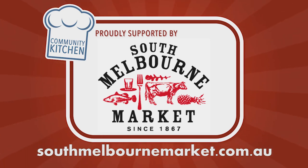This program was proudly brought to you by the South Melbourne Market. Open Wednesdays, Fridays and weekends.